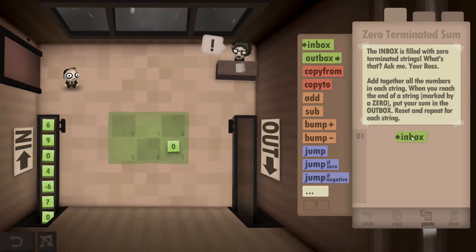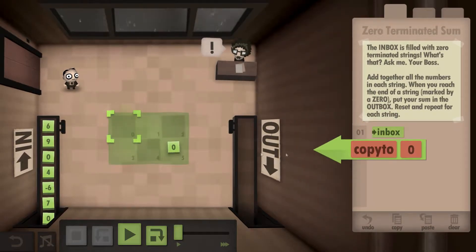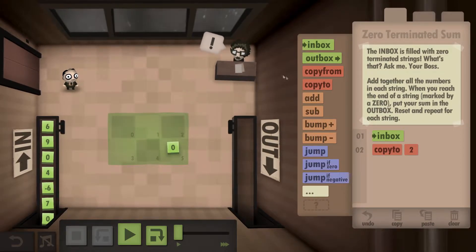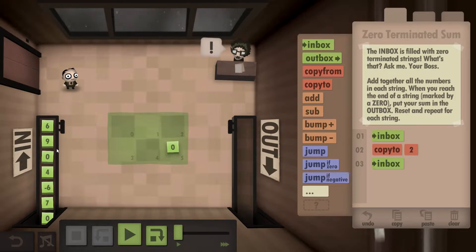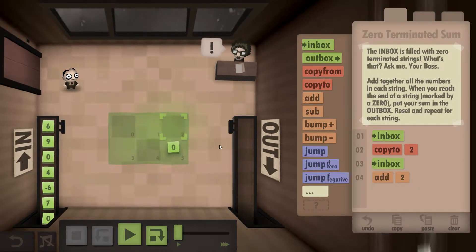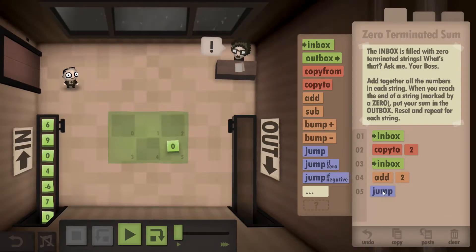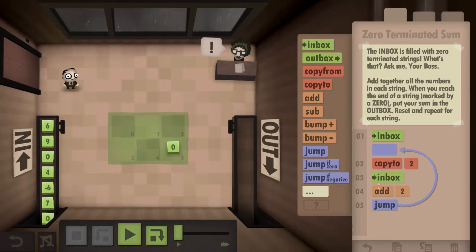So we're going to grab the first number and then write it down — copy it to here. Once we've done that, we need to grab the second number, and we're just going to assume the second number is not a zero. So what we're going to do is add it to the tile two. Once we've added it, we need to write it down, and since we already have one here we can jump up and write it down, and we're just going to continue this loop pretty much forever.